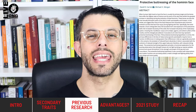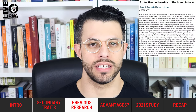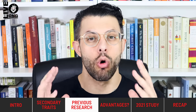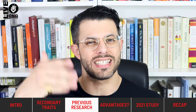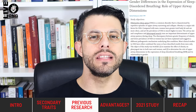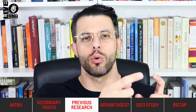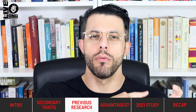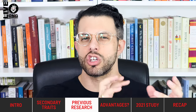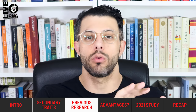Neck size was first theorized to be a sexually dimorphic trait by Carrier and Morgan in 2015. In fact, they went so far as to hypothesize that neck size may be the most sexually dimorphic trait that is easily visible to us. This was in line with a 2001 study on sleep apnea that found that men's neck structure more influenced their sleep apnea incidence than women's, indicating that men's neck structure was more consequential to their health.